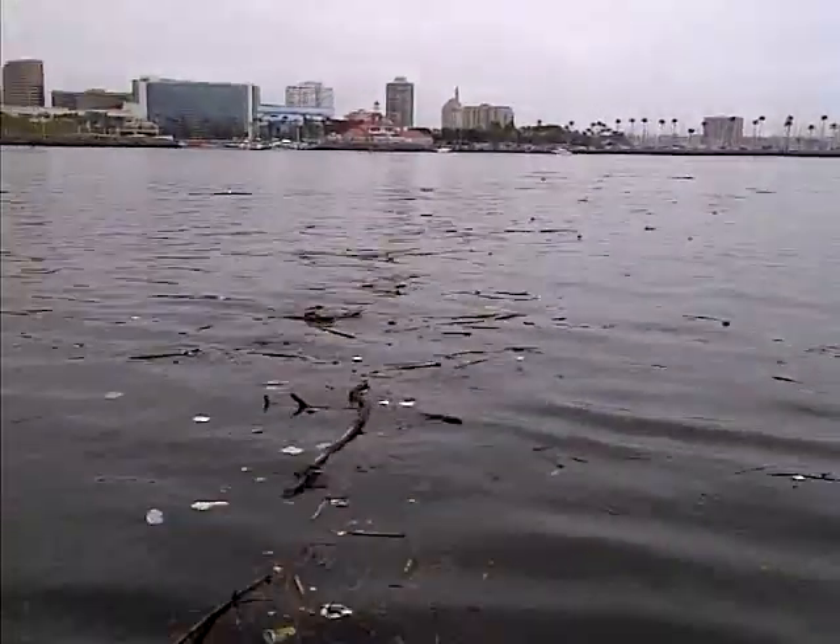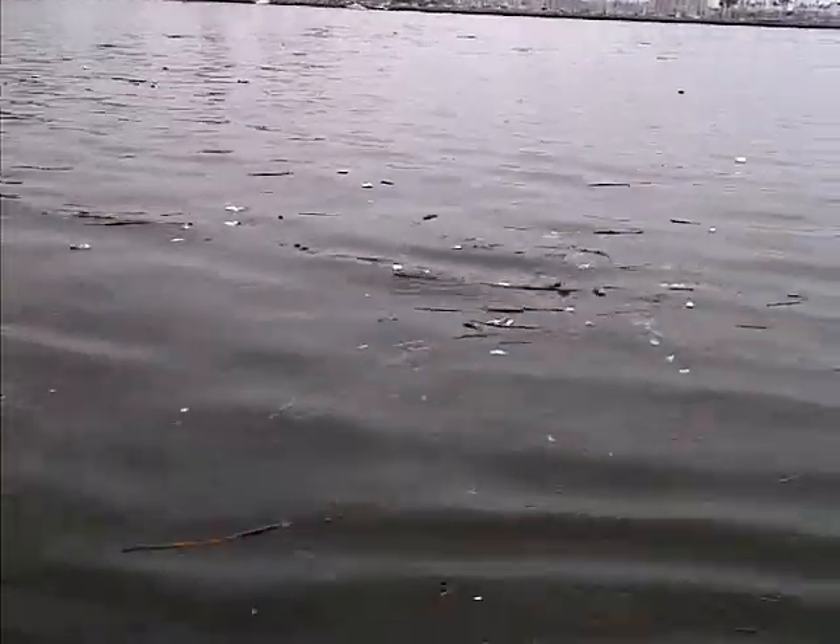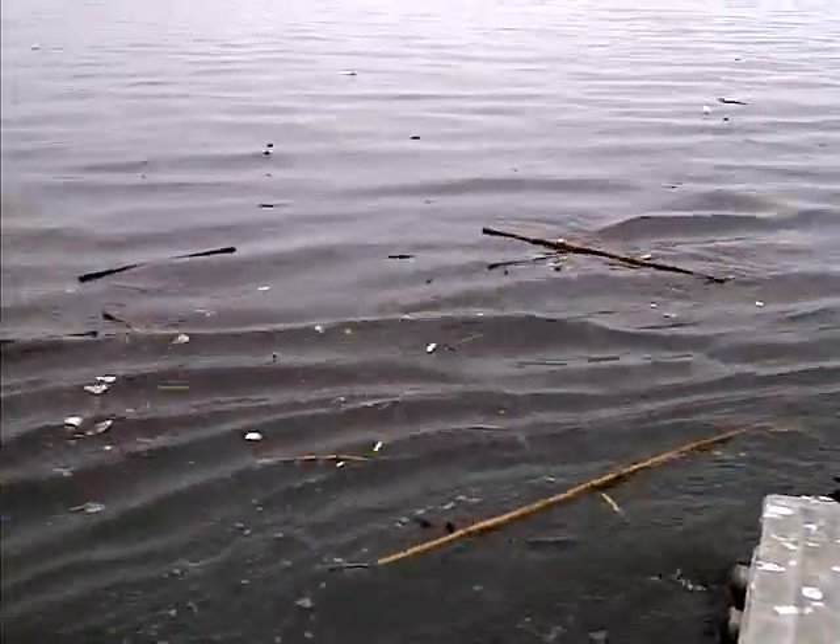Again, we're just down from the Queen Mary, Long Beach. About 11:30 in the morning, Saturday. And this wave is clearly still bouncing around the Pacific quite a bit.